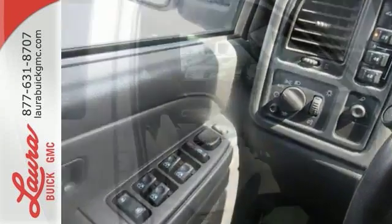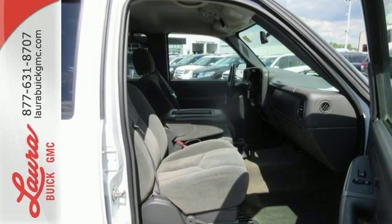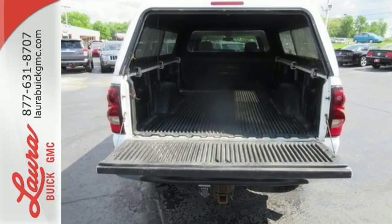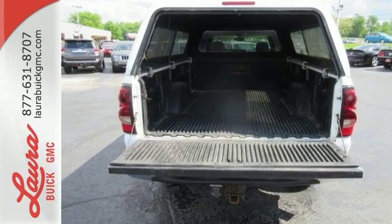It also features a multi-speaker stereo sound system, dual-zone air conditioning, three power outlets, full analog instrumentation, and more. From its potent bow-tie power plant to its built-to-last chassis components, this massively capable truck is a superb value.